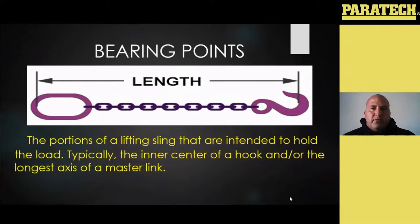The portion of the lifting sling intended to hold the load is typically the inner center of your hook and/or the longest axis of your master link. Your master links — also called oblong links — are designed to be pulled in the long direction, not side-loaded from the shorter axis. And you want to make sure that with different crews and different shifts, everybody's on the same page, because if multiple people are measuring and inspecting your chain from different spots, your measurements are going to be different and you may have people wanting to remove chain that isn't necessarily stretched or overloaded.